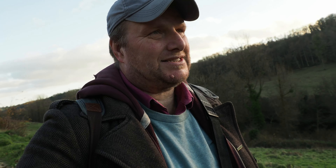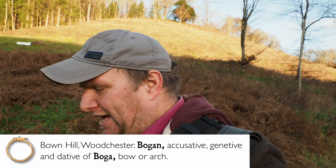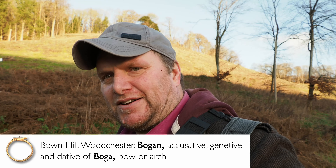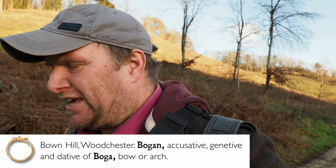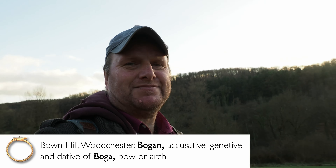Up that hill, to my right, is Bown Hill. I'm going to have to look up the etymology of that. I'd make a guess — just guessing — that it probably might be Old English 'bow-yan', which is bow-y, bow-like. This is curve, curving — the curving hill.